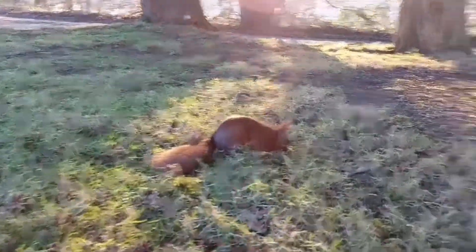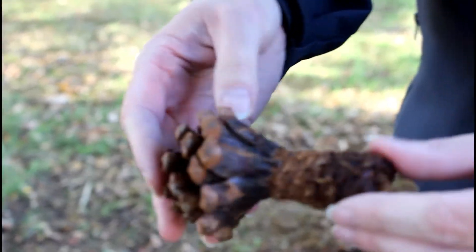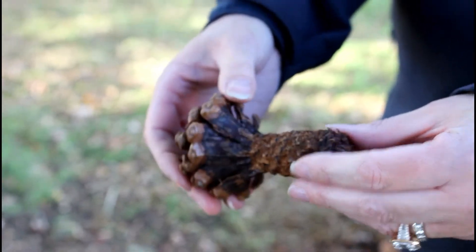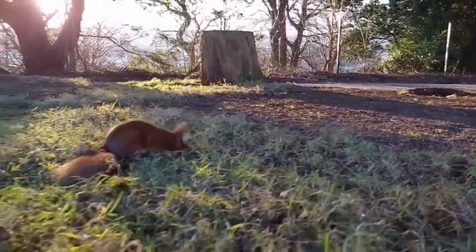It feeds mainly on seeds from different trees, even ones that you'll see here like the pine cone for example. So an obvious sign that red squirrels actually live here in the wildlife park. There are lots of these scattered across the woodland floor right throughout the wildlife park and outside the boundary fence of the wildlife park as well.